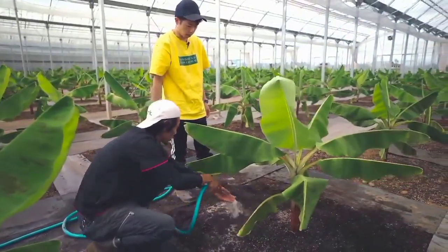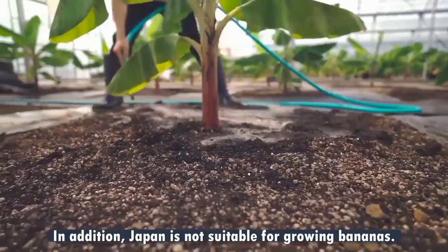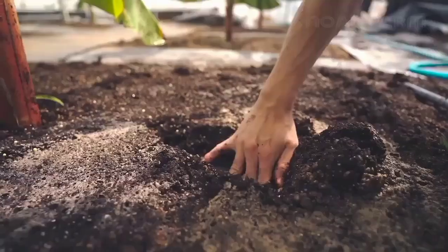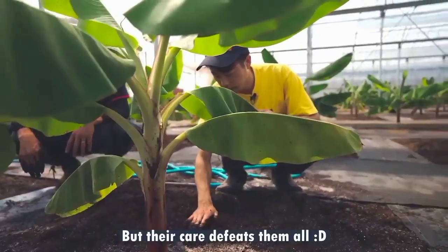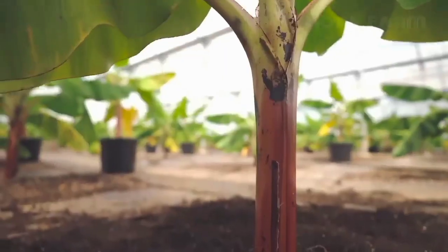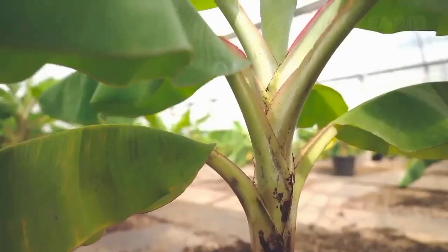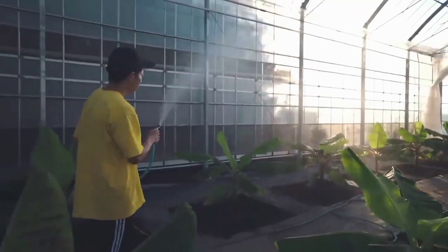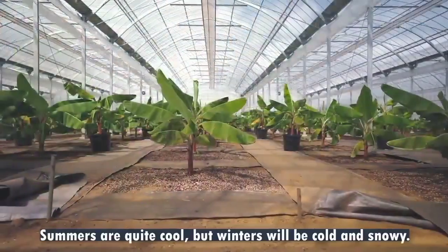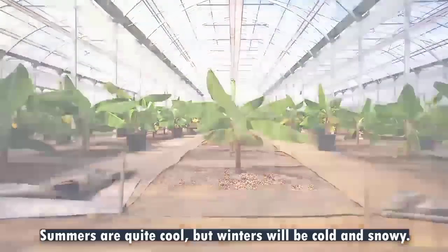In addition, Japan is not suitable for growing bananas, but their care defeats them all. Summers are quite cold, but winters will be cold and snowy.